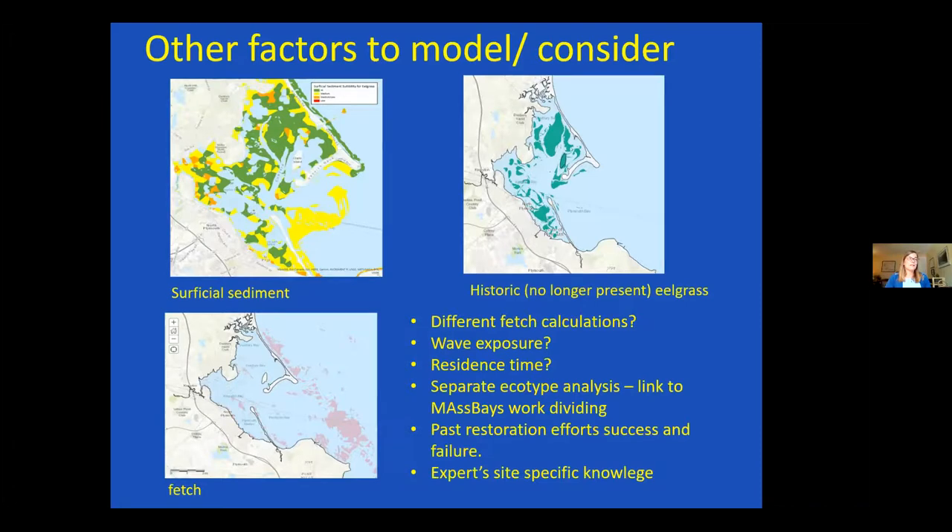I'm also pulling together information on all past restoration efforts — some done in the 90s through now — including how successful they were and why they failed, to add that into our model. Finally, I'm thinking there might be a role for expert, site-specific knowledge. Could we meet with seagrass biologists who practice in Massachusetts and really know the coastline, and ask: based on what we have so far, would you plant here? I've looked at our model and there are some green areas I would not plant in — so how can we capture that on-the-ground institutional knowledge?